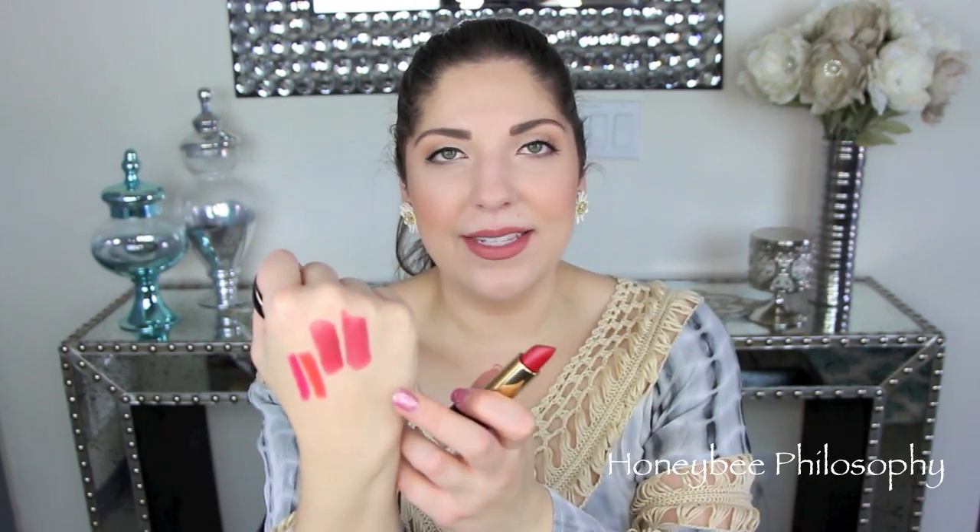The next Lancôme lippies are from the L'Absolu Rouge Definition line. Number 195 is a gorgeous deep red — incredible pigment. Number 285 is more of a rosy pink shade, kind of a go-to color for me, though they do have a slight perfumey scent I'm not too happy about. Number 388 is a brighter pink — very Barbie pink. I don't have many Lancôme lipsticks so I'm really excited to try these.